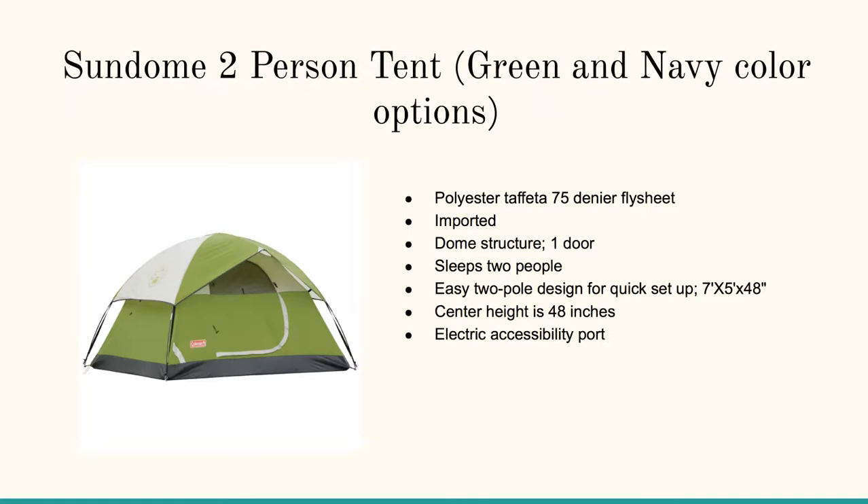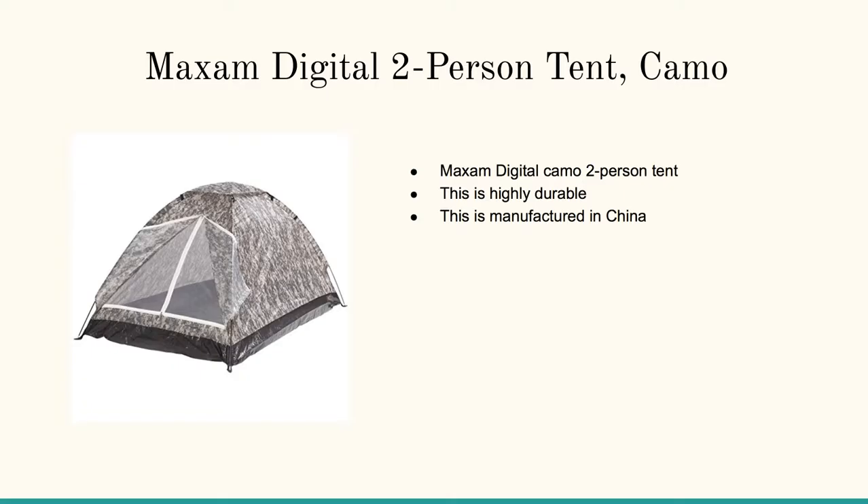And then we've got the Sun Dome two-person tent. This is a Coleman — it's what they're known for. You can pick this thing up and it's absolutely one of the best for two people. The center height is 48 inches — not quite tall enough to stand in, but at least you can get on your knees in there and maneuver if you need to.